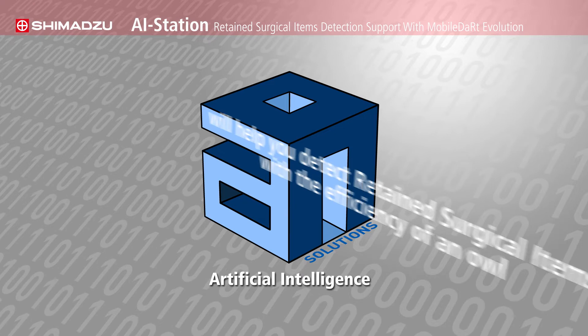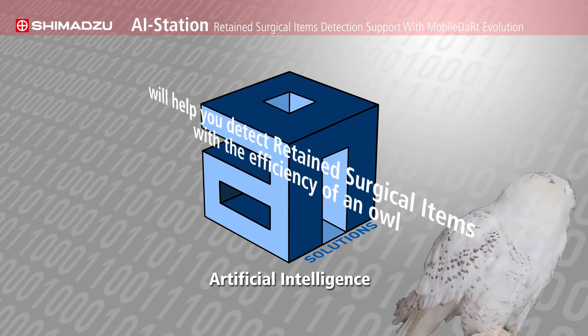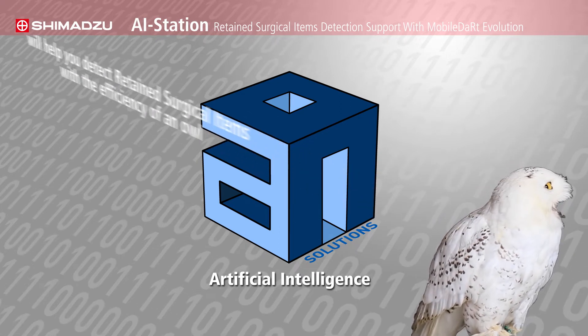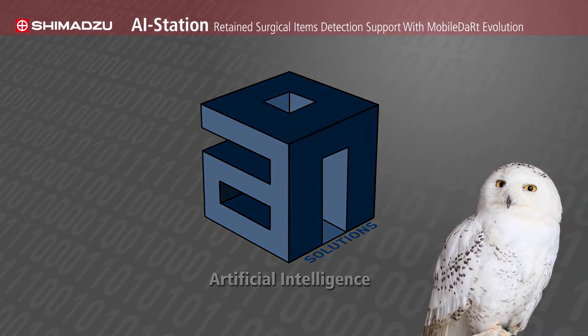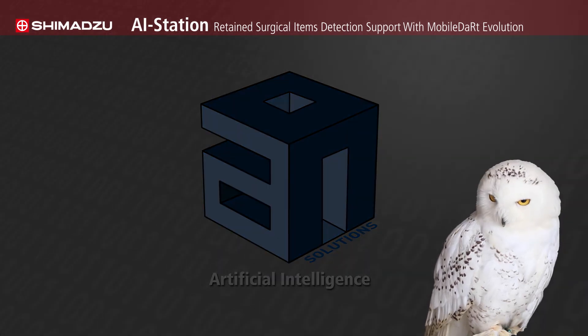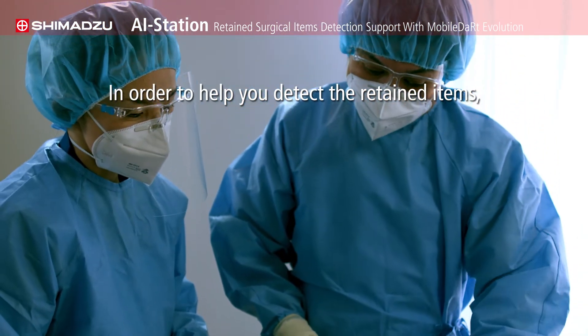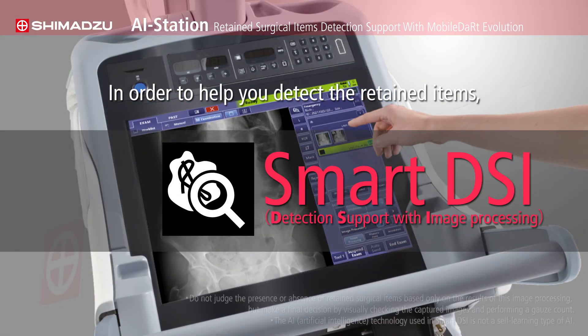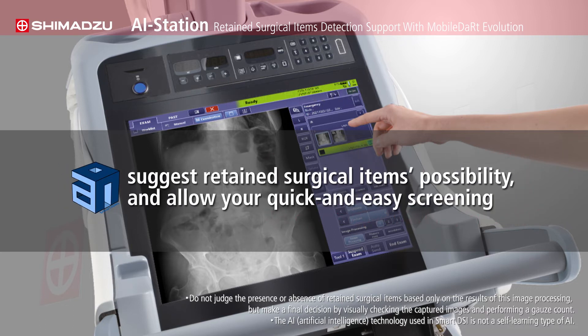Shimadzu's advanced medical AI technology will help you detect retained surgical items with the efficiency of an owl that, full of knowledge, acquires its target with sharp eyes to observe and detect in even the darkest of nights. Shimadzu offers a detection support image with just a button on the imaging screen, and the Shimadzu original AI will suggest retained surgical items possibility and allow quick and easy screening.